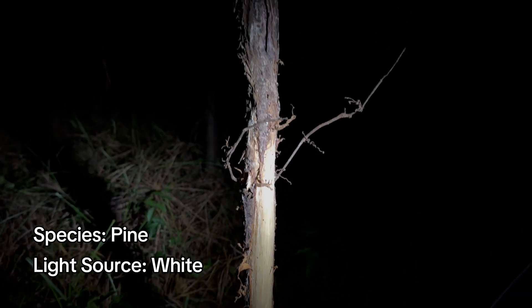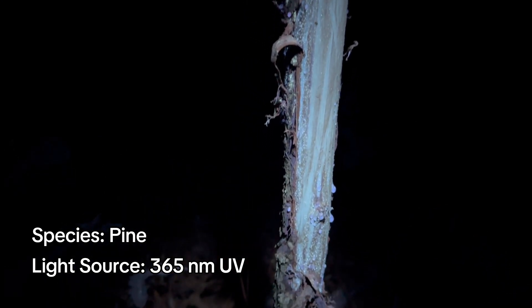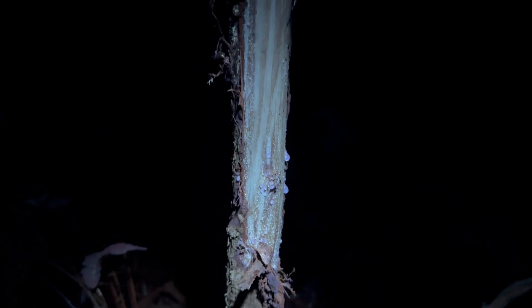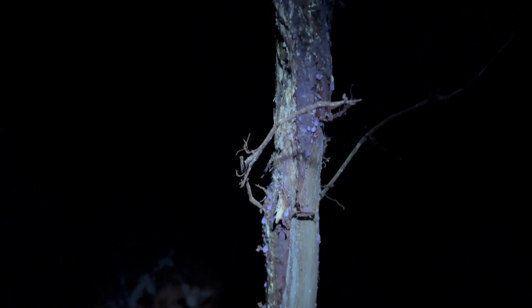Here's a fresh rub on a pine tree seen in my regular flashlight with visible white light. And now here's that same rub in the UV light. With my own eyes I could see the fresh sap and exposed wood glowing faintly blue, and you can see it in this video as well.